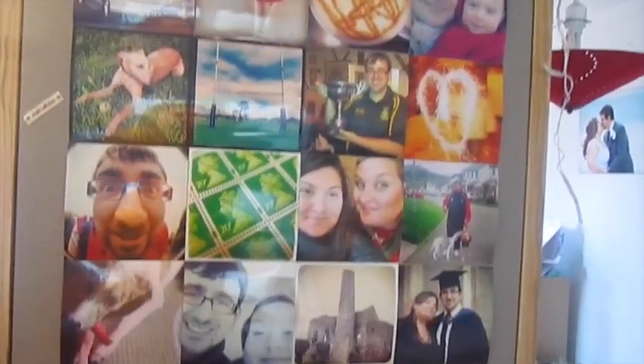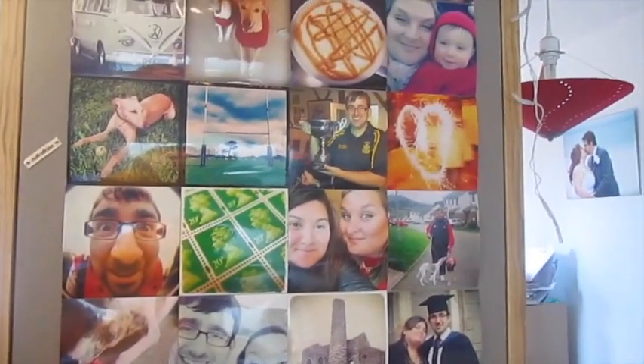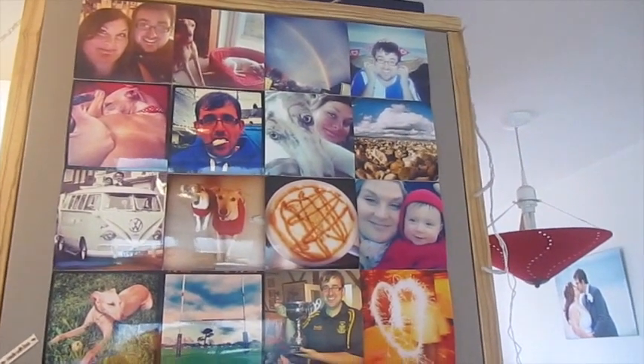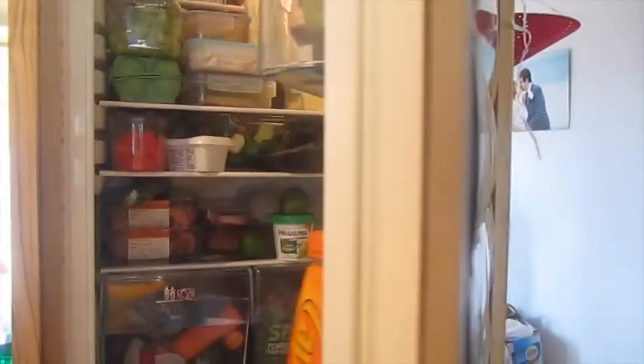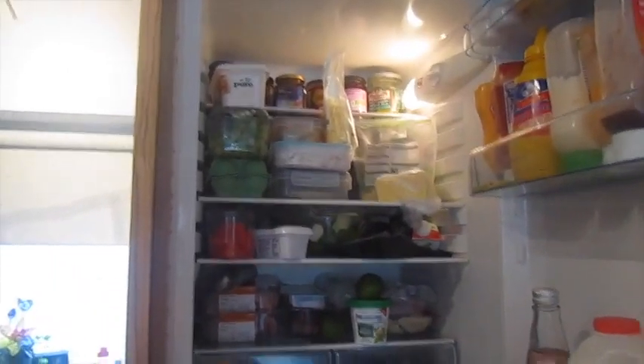On the outside of the fridge, you've probably seen this in vlogs — we've got lots of photos off Instagram that we've printed. We should probably get some new ones done because some of these are a bit old. So we open it up. Where to start? This is quite a normal level of fullness for our fridge. Let's start in the door.